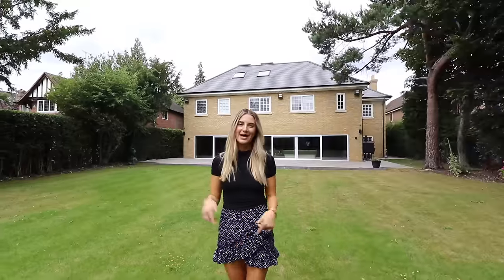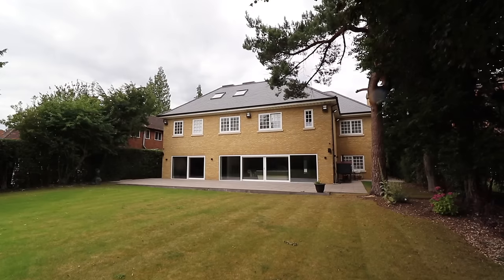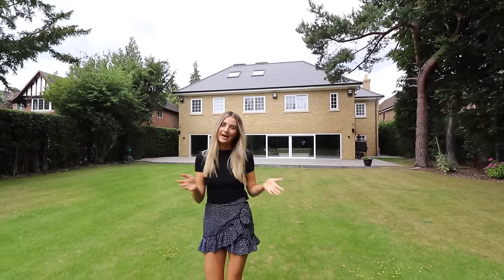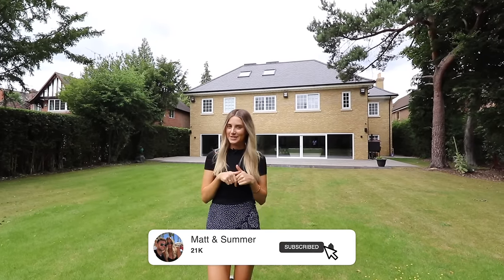That's the tour of the second floor. Now we're going to check out the garden to finish up. We're in the back garden of the property and you can see behind me how grand it looks. There are houses either side, but the trees are pretty tall so it is quite private and not overlooked. We hope you guys enjoyed this property tour — if you did, make sure to hit that like button, subscribe, and we'll see you in the next video.